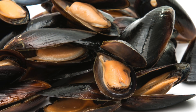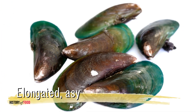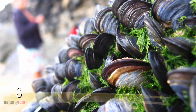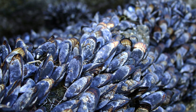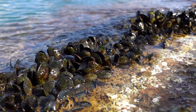Mussels, primarily from the families Mytilidae (marine) and Unionidae (freshwater), are known for their elongated, asymmetrical shells. Marine mussels attach to surfaces using byssal threads — strong, silky fibers — while freshwater mussels often anchor themselves within riverbeds. Like oysters and clams, mussels are filter feeders, playing vital roles in maintaining water quality in their ecosystems.